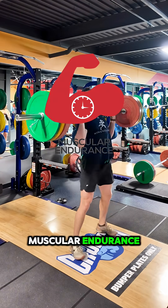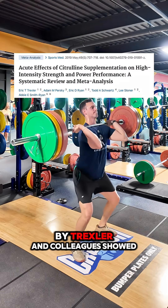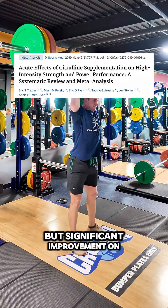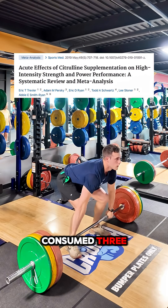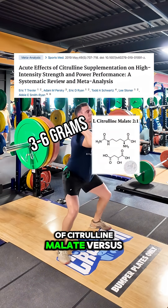It also improves muscular endurance. A 2019 meta-analysis by Trexler and colleagues showed a small but significant improvement on number of reps to failure in the group that consumed 3-6 grams of citrulline malate versus the control.